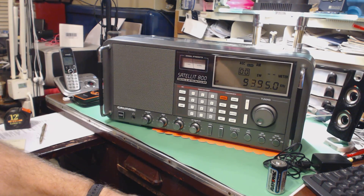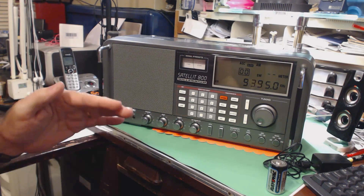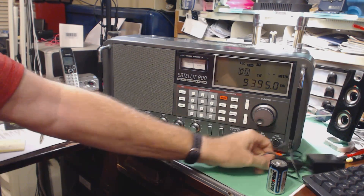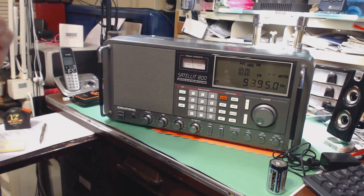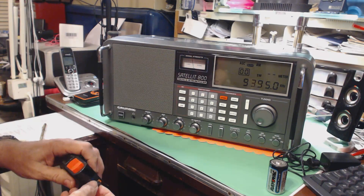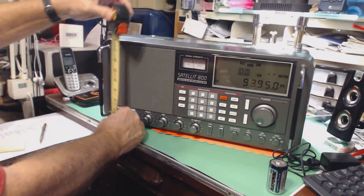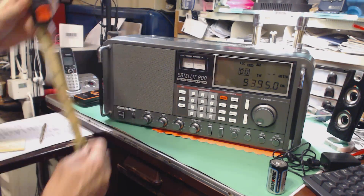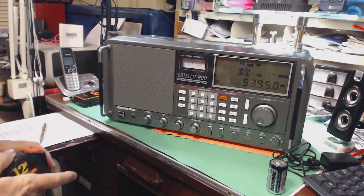I'll just say I paid a whole lot less than that. If the gentleman I bought it from bought it from my friend, he paid a lot less than that too. He was basically giving me as good a deal as he got, a little bit less because the AC adapter was no good for shortwave. So that's kind of the history of how this happened. You can tell I'm a little excited.